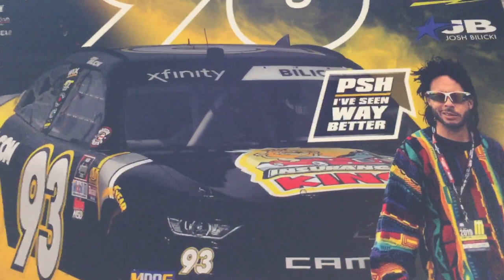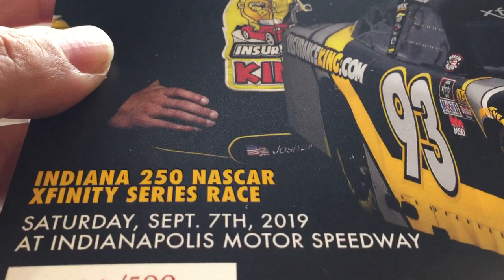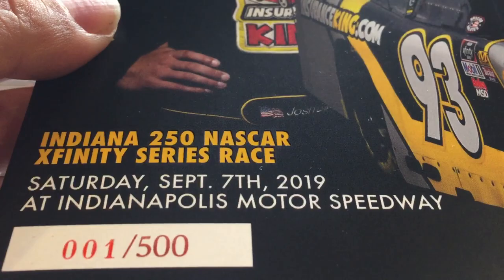This is the Josh Balicki Ed Bassmaster Hero Card you may have heard about. A couple of features on this that are kind of interesting. The first one is that it commemorates the race that we brought Ed Bassmaster to — the Insurance King video that was done at Pish Nash Car. You'll see that we serial number these; there's only 500.